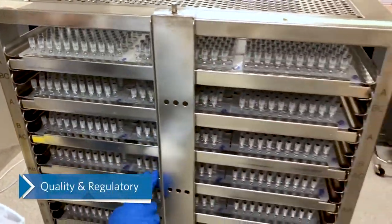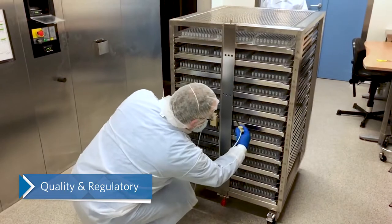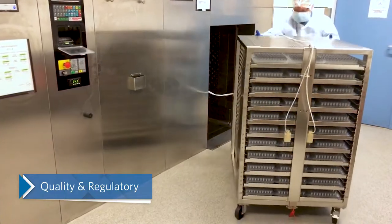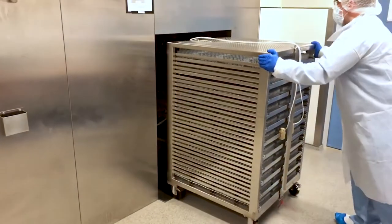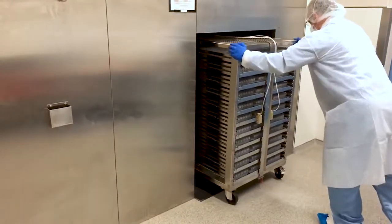Catalent Brussels has a proven quality and regulatory track record supporting seven global regulatory authorities over a five-year period and has experience working with more than 15 commercial products.